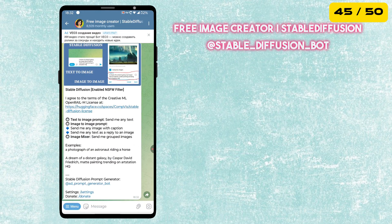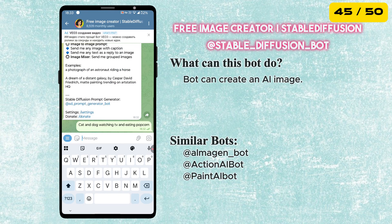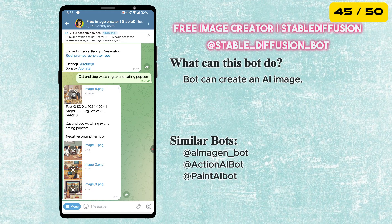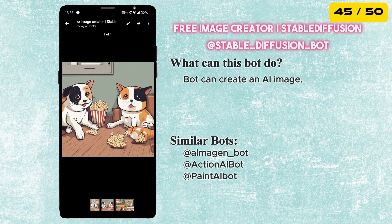The next bot is Free Image Creator. You can create AI images in different ways — just send a text prompt, upload an image, or even combine both for more creative results.